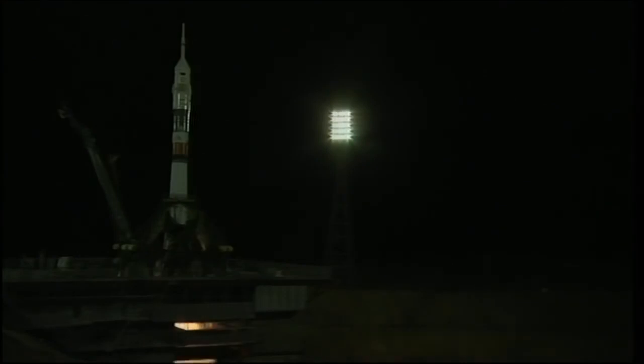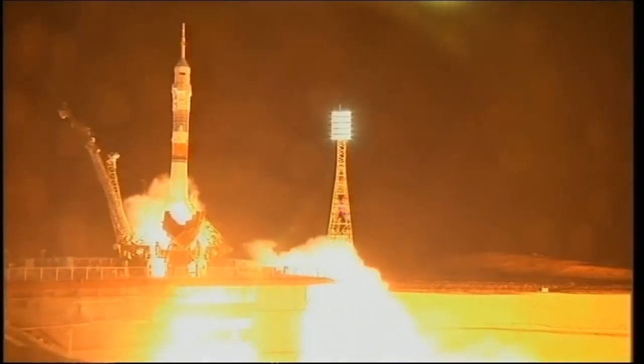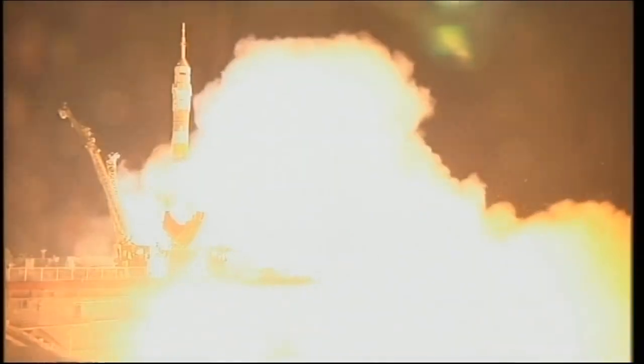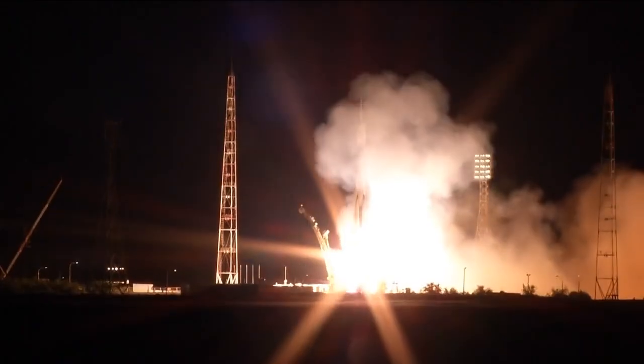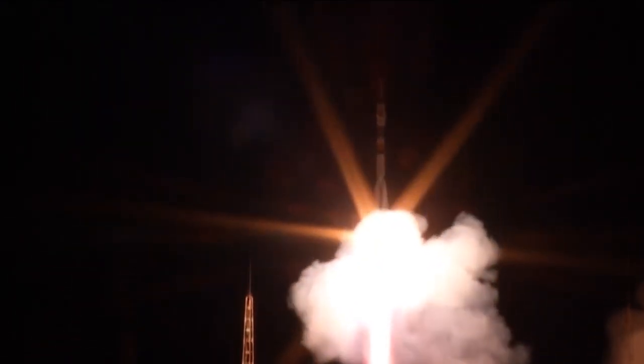We have engine start. Ten seconds to launch. We have liftoff of the Soyuz TMA-17M on its way to catch up with the International Space Station five hours, 43 minutes from now.